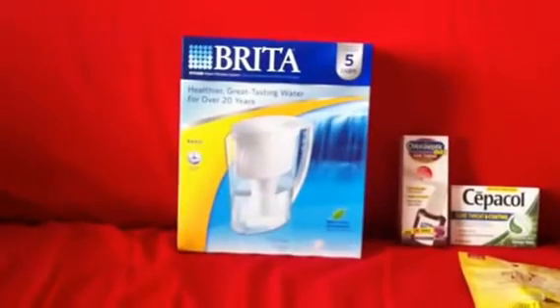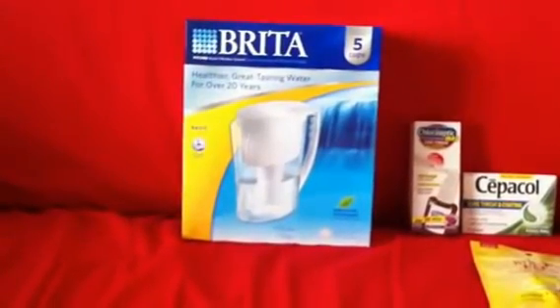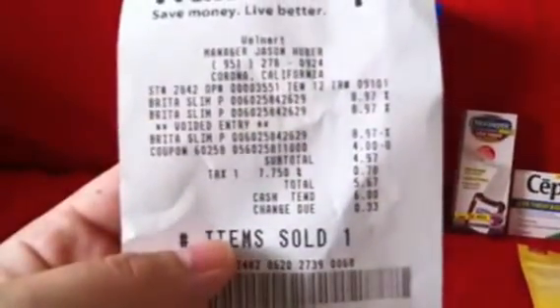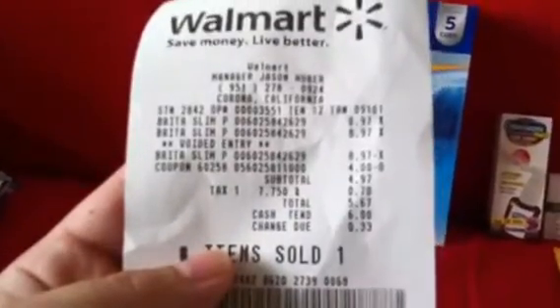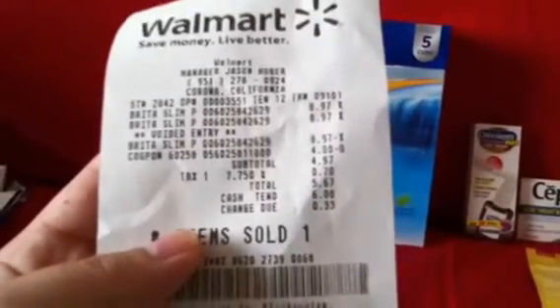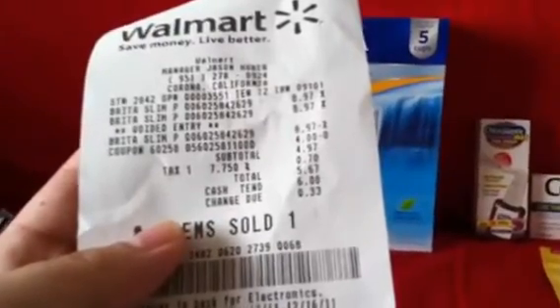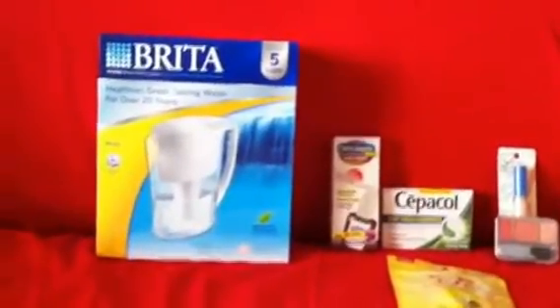You're going to get $10 back in the rebate, which is nice. But to make it even better, there's a $4 off coupon from the All You magazine, so that's going to make it a little bit of a money maker. I haven't done rebates with Brita before, so I'm not sure how that's going to work. Here is my receipt — $8.97, they took off $4. I ended up paying, after tax, $5.67. So if this all works out, it's going to be a little bit over $4 money maker.